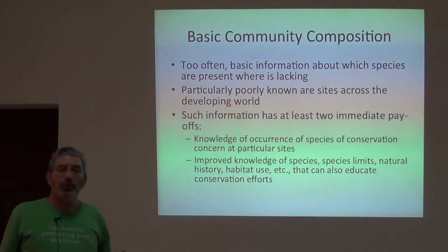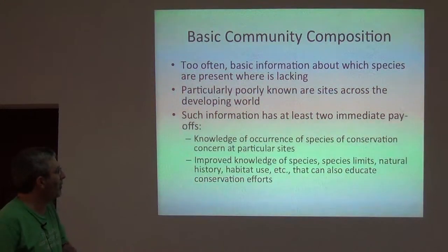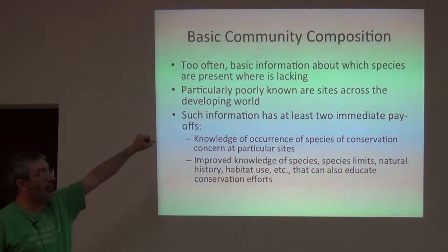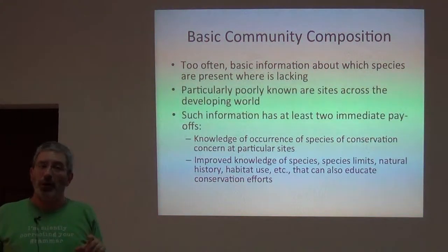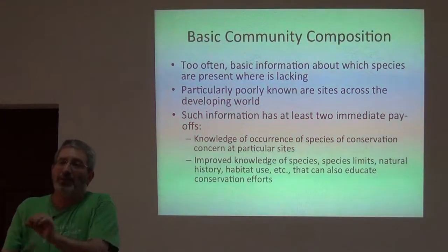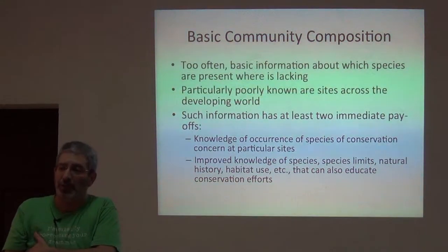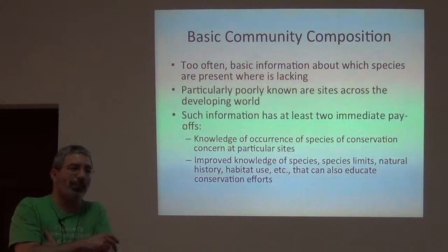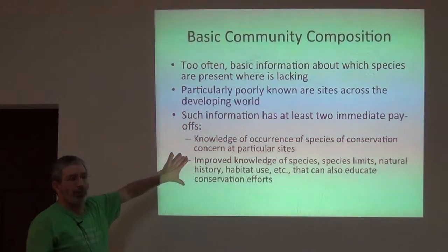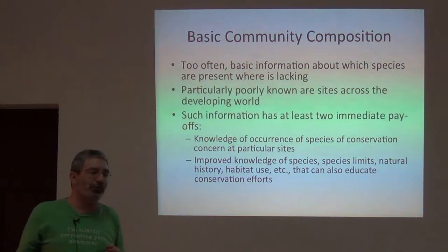Sites across the developing world are actually very little addressed by inventory efforts, so we get two immediate payoffs. Knowledge of occurrence of species of conservation concern — a good, well-documented inventory, even if there aren't any specimens, may detect a species of conservation concern, something that's endangered, something that's declining, and that can be an immediate impetus for conservation action. And we get the more basic detail about each species and the overall suite of species.